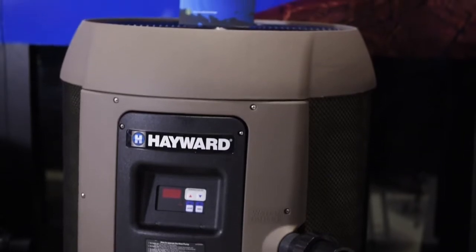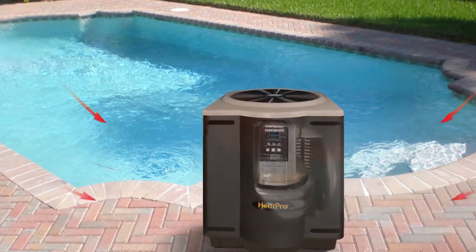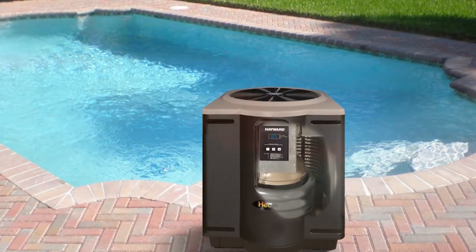By using a Hayward HeatPro heat pump, you can save up to 70% in energy cost when compared to a gas pool heater. The HeatPro heat pump efficiently removes heat from the surrounding air and transfers that to your pool for the most efficient way to heat your pool.